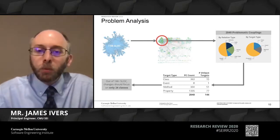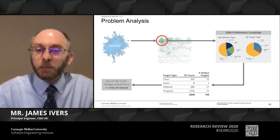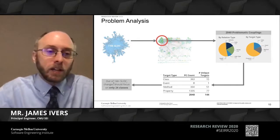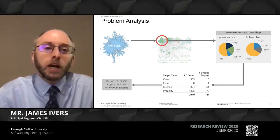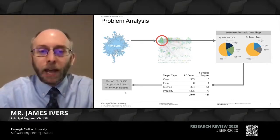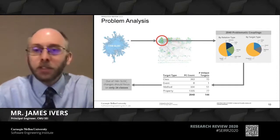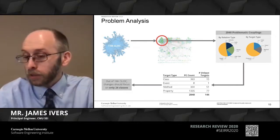From those 2,000 problematic couplings, we can determine there are only 144 unique targets just by lining up the names—something a very simple analysis can do quickly. With just a little bit more work, consolidating methods and properties to look for unique classes, with about 10 minutes of work using our tool, we go from a million-line code problem to understanding that only 24 classes are where we need to focus our attention. That is a tremendous advantage in focusing developer attention on what matters instead of trying to figure out what matters.